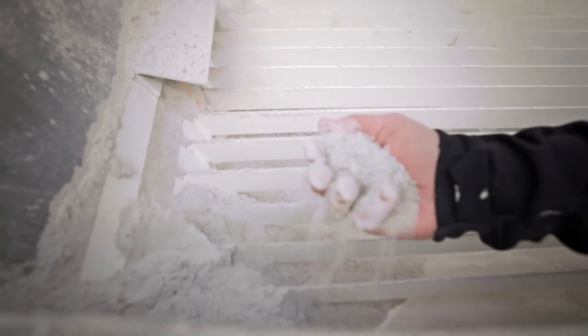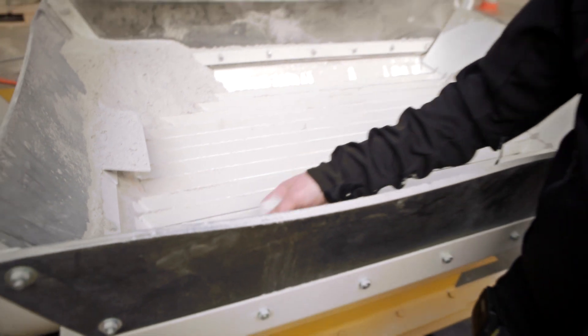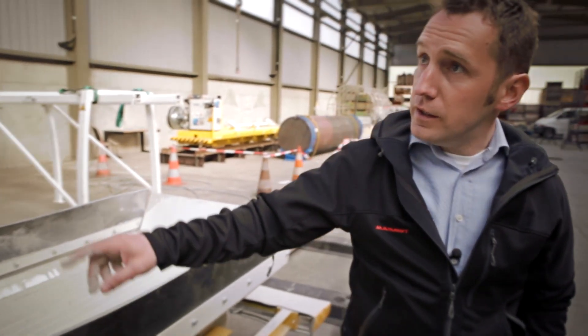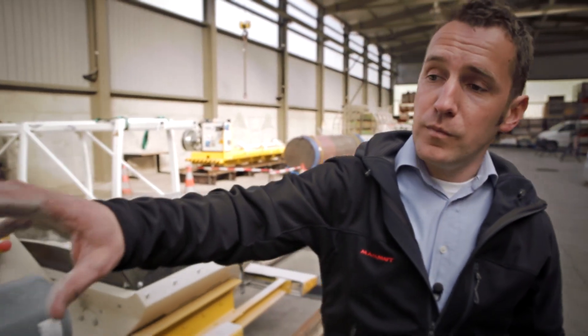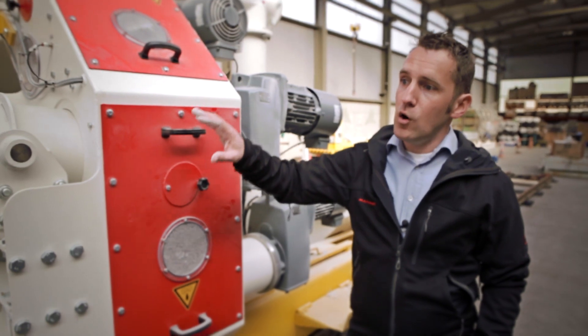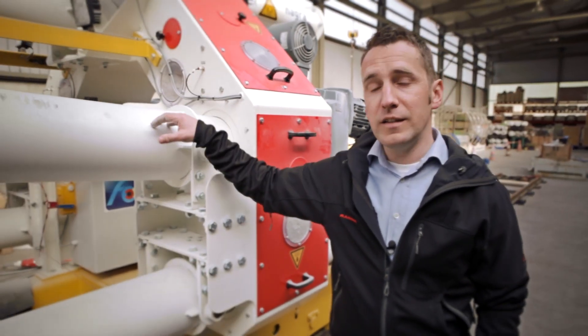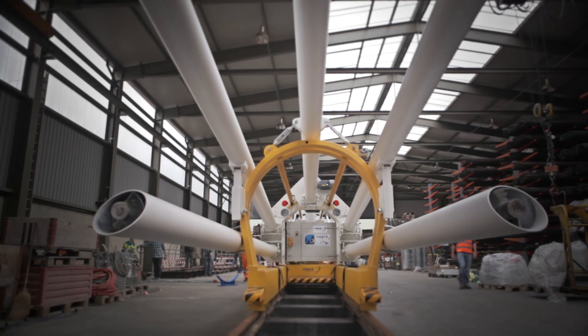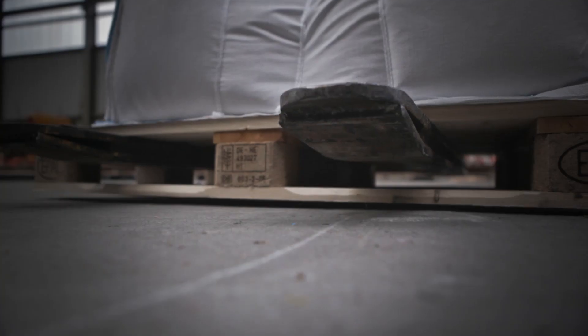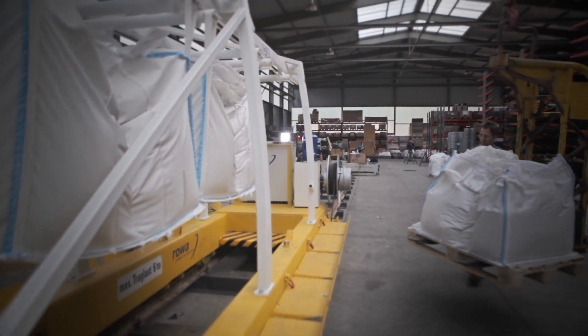We fill the granular bentonite mixture — you can see it here — into this hopper. It is fed through the auger conveyor here into this distribution system. The mixture is divided among the five long augers and transported forwards through them. It is then filled horizontally into the tunnel as tightly and homogenously as possible.